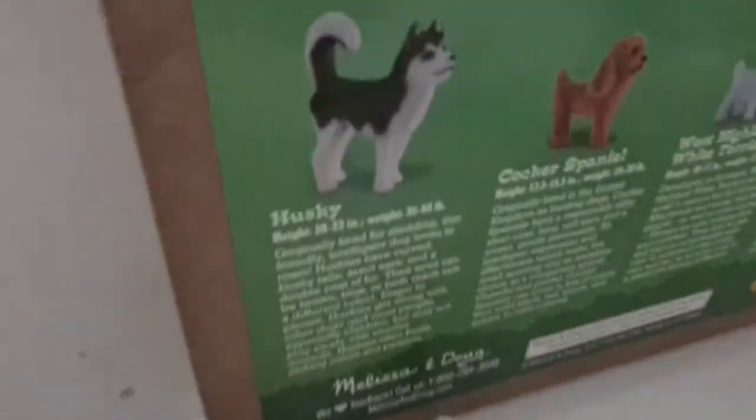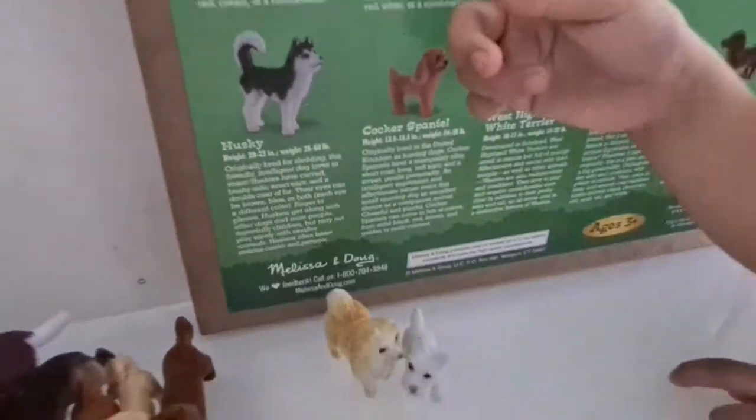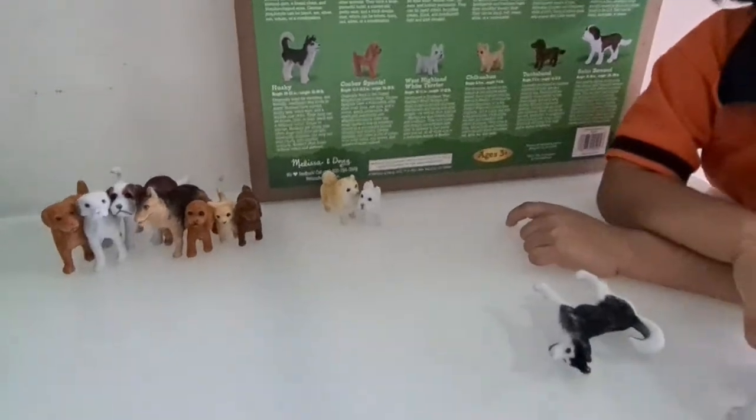There are three more. Oh yeah! Let's find the Husky. Husky, where is the husky? This one? This?